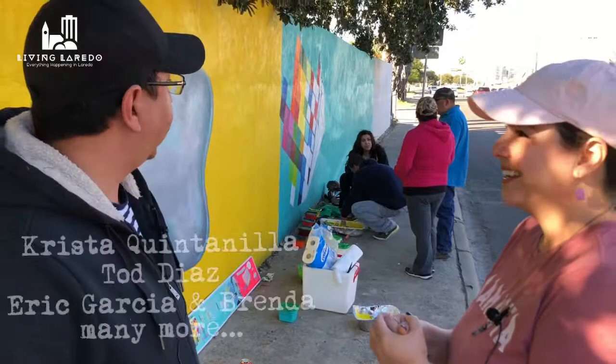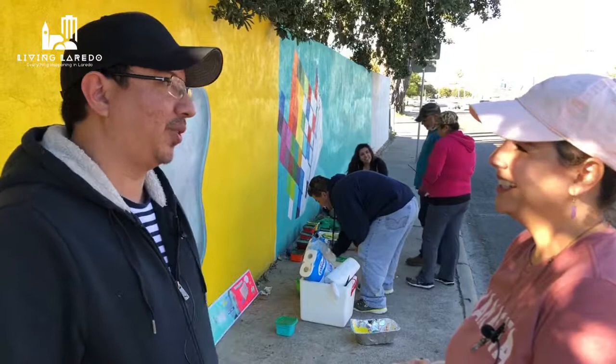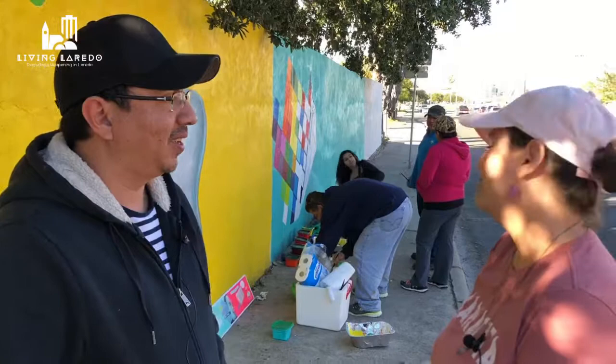It's not just you — how many other people are also working on this mural with you? Well, I have a few friends working with me. Some of them are local teachers: Krista Quintanilla, Todd Diaz, and Eric Garcia and his girlfriend Brenda. They're all friends of mine and they help me with other murals and other works, and when we have projects like this they come together.